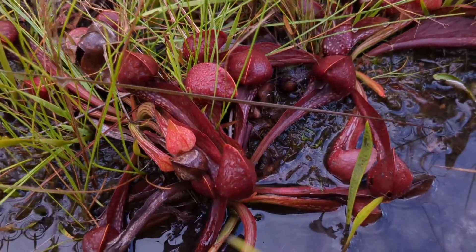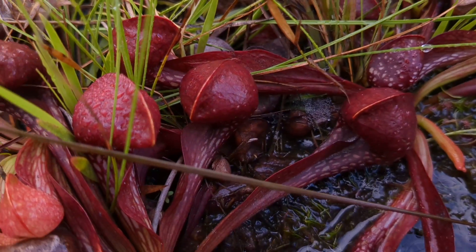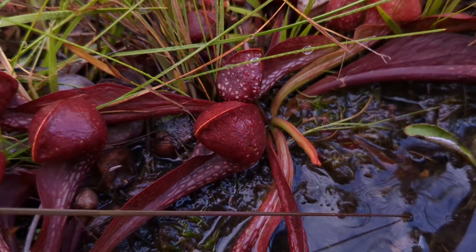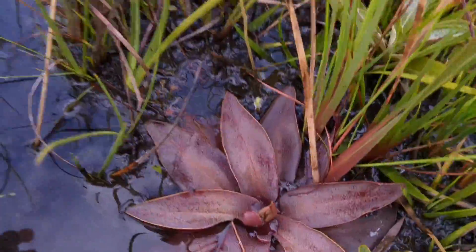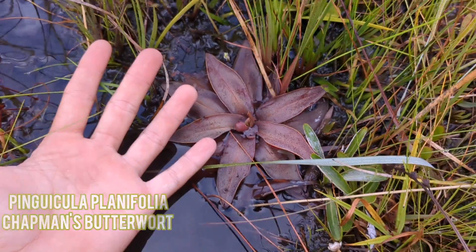There's lots of Cytacena down here. It's really dark red as well. Doesn't even really have windows on the tops. And there's also tons of plantifolia too. That one's pretty big.